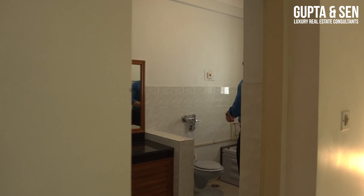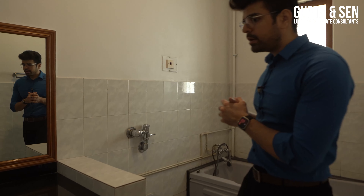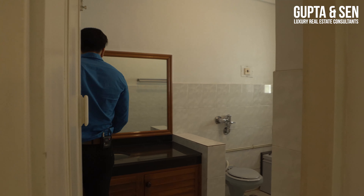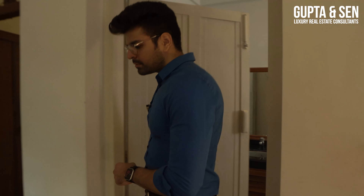The master bathroom is pretty good — you've got a bathtub, a toilet, a large vanity area, and lots of storage. Not bad at all. That's two of the four bedrooms covered.